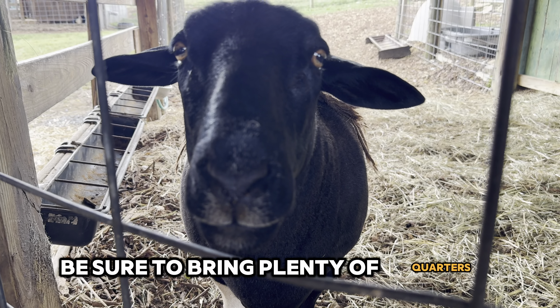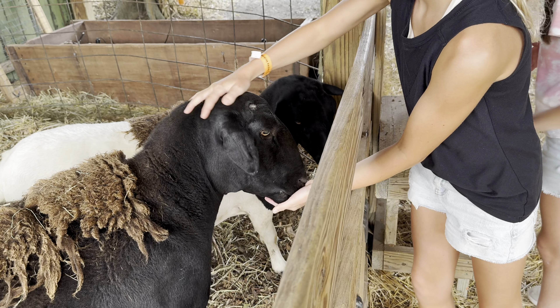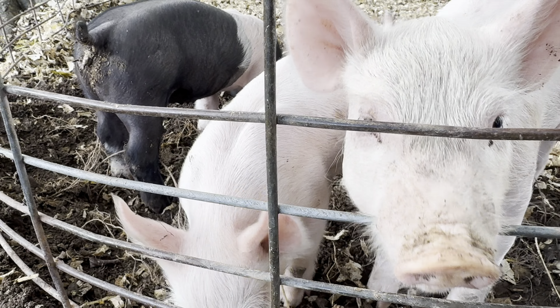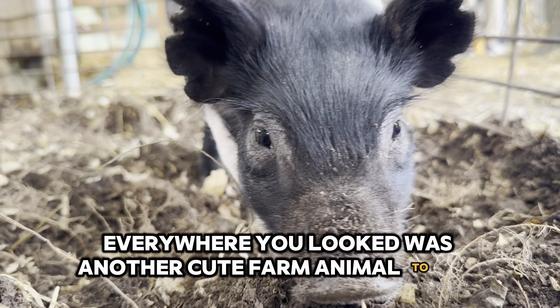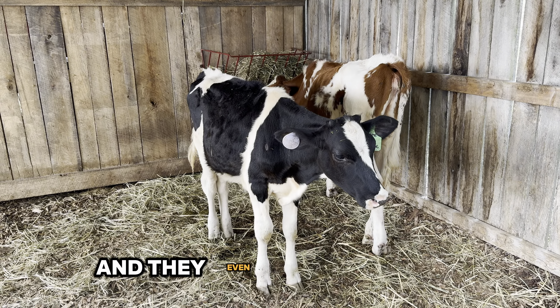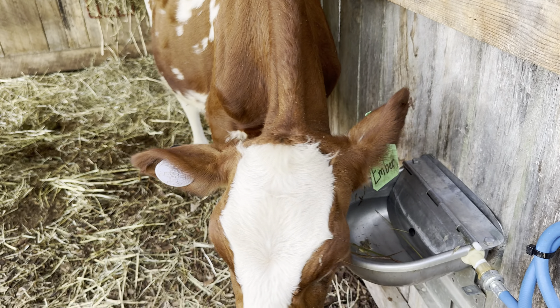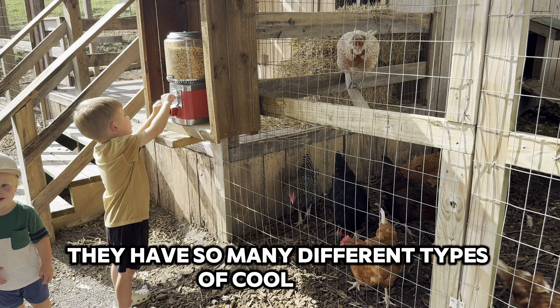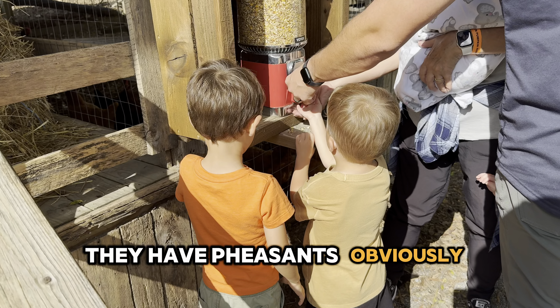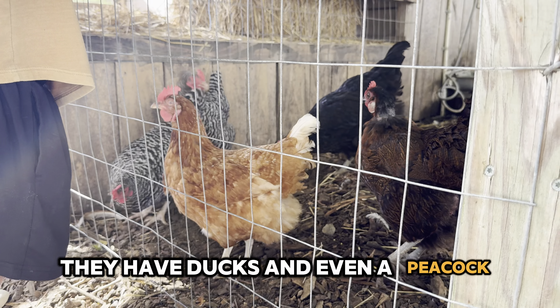Be sure to bring plenty of quarters so you can buy feed for all the animals. Everywhere you looked was another cute farm animal to see and to touch, and they even have baby cows. They have so many different types of cool birds — pheasants, obviously chickens given that they have baby chicks, ducks, and even a peacock.